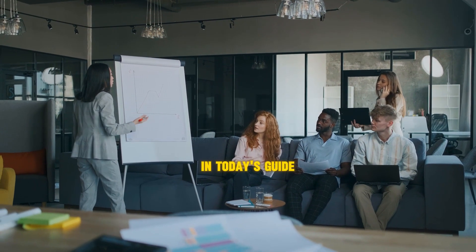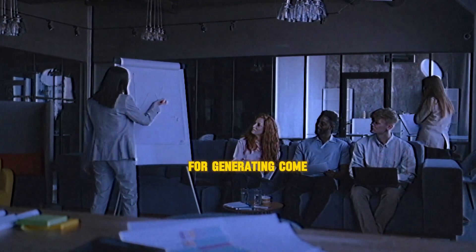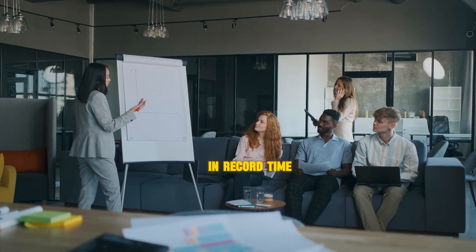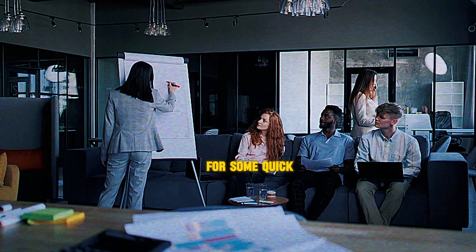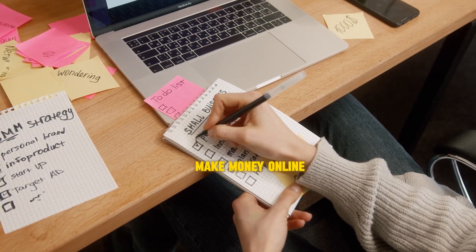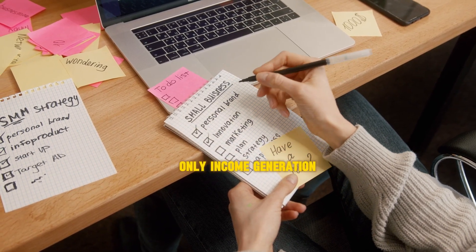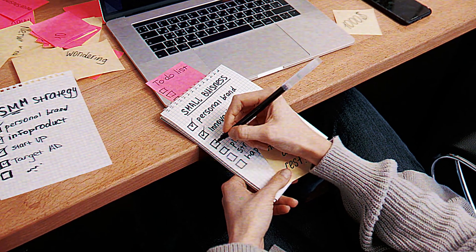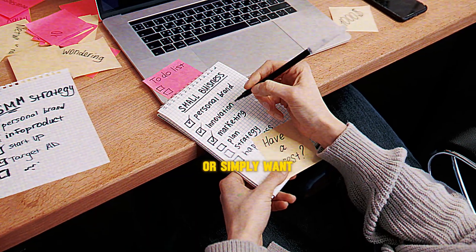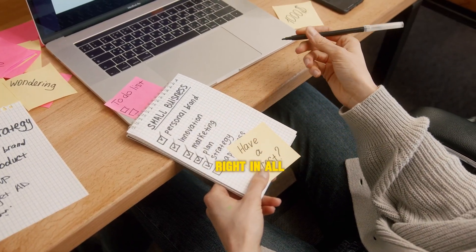Looking to make money online quickly and easily? You're in the right place. In today's guide, we'll explore some of the most accessible and effective strategies for generating income on the internet in record time. So buckle up and get ready for some quick wins. Hey there, and welcome to Quick Wins: Easy Ways to Make Money Online Fast. I'm your host, and today we're diving into the world of rapid-fire online income generation. Whether you need cash for a pressing expense or simply want to boost your bank account, these strategies will help you make money online in no time. So let's jump right in.